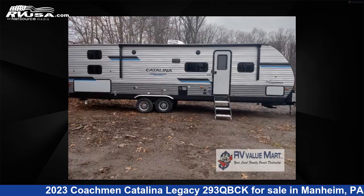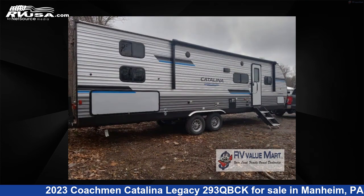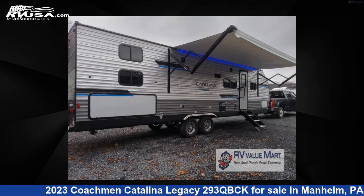This new Coachmen is 34 feet 0 inches in length and features one slide-out, a Java interior, sleeps 10, and 44 gallons fresh water capacity. The floor plan layout of this travel trailer features a bunkhouse, front bedroom, outdoor kitchen, and U-shaped dinette.